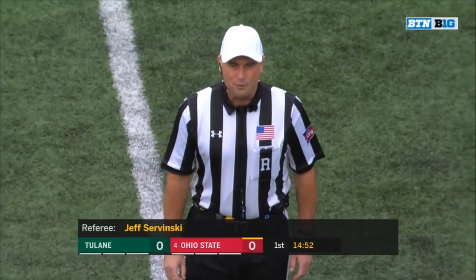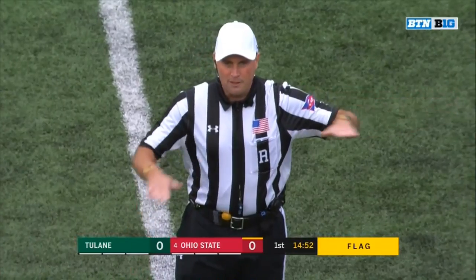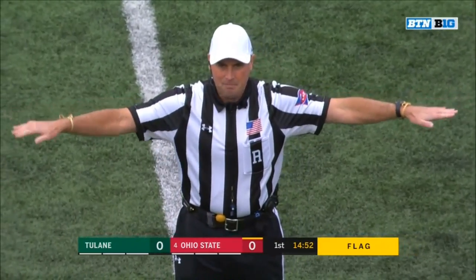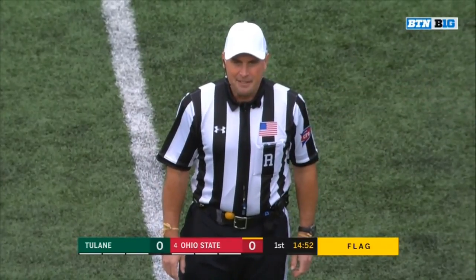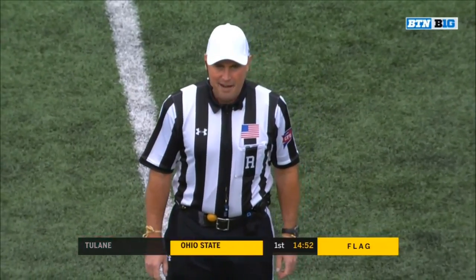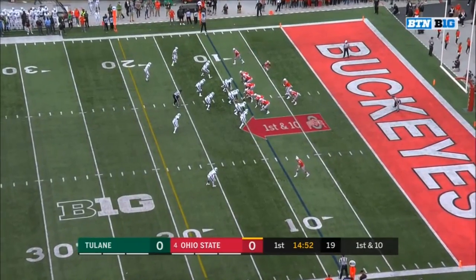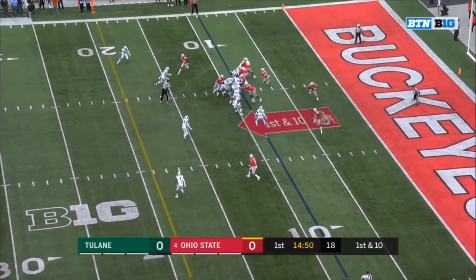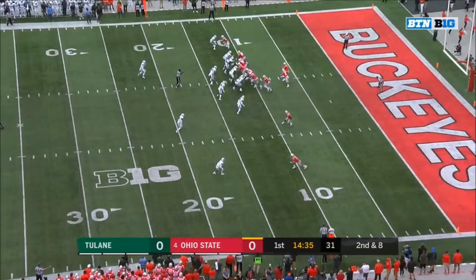Fouls on the play, both against the receiving team. Holding, receiving team number 24, that penalty is declined. Holding, return team number 19, that penalty is accepted — half the distance to the goal, first down. Ohio State's Dobbins, just at the beginning of his starting career, to start. Dobbins upended at the 11-yard line.